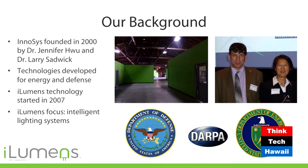Here are the founders of this company. It was originally a DARPA project. Enosis, the company that creates the iLumens technology, has done a lot of work with the Department of Defense, DARPA, Department of Energy, and federal government grants. The idea is to develop new technologies that are needed in different applications.